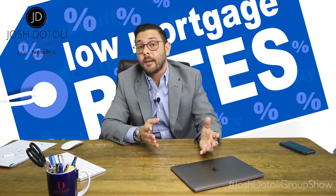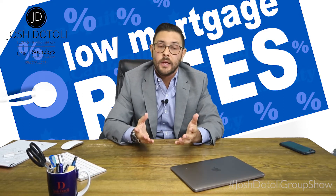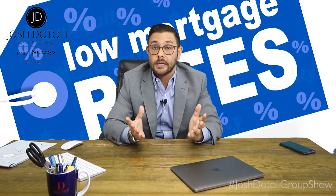Choosing a mortgage can be complex. You have different programs like the 30-year conventional, the 15-year conventional, interest-only, ARMs, FHA, VA, etc. So it's really important that you figure out what your needs are and how to get the best loan product.